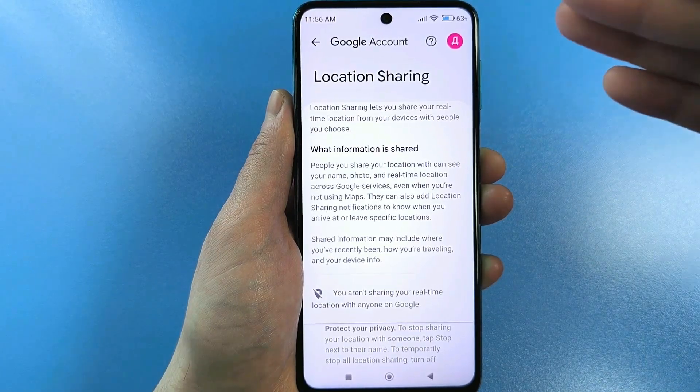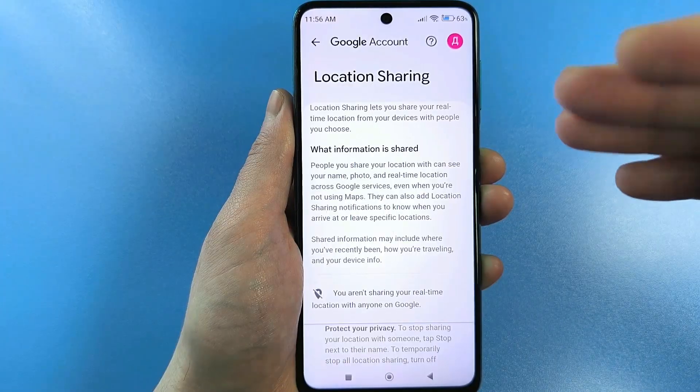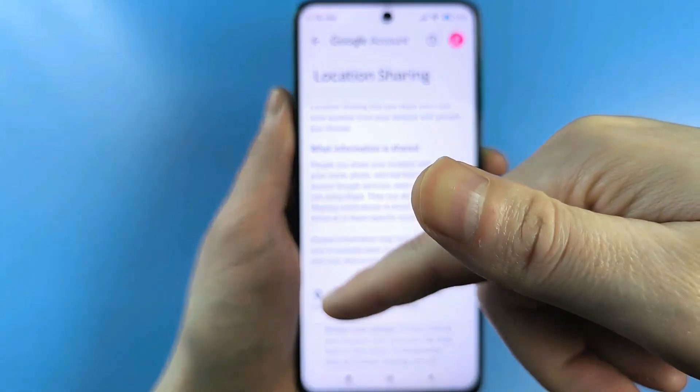Yes, your location is also sent somewhere. Just tap this line and turn it off — tap disable — and you'll also see a crossed-out icon like this.